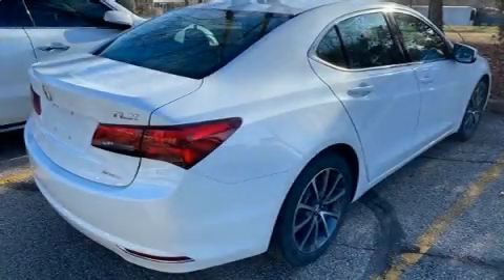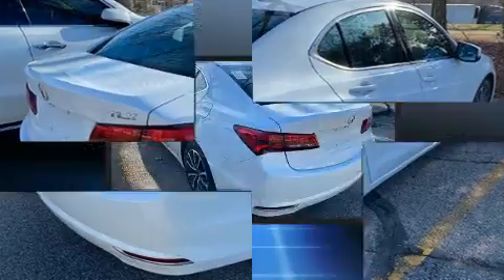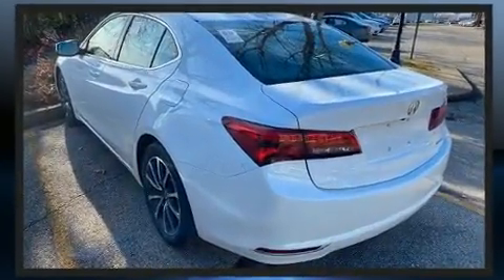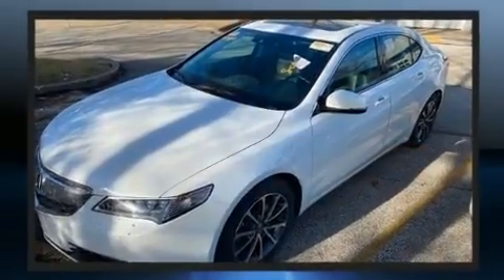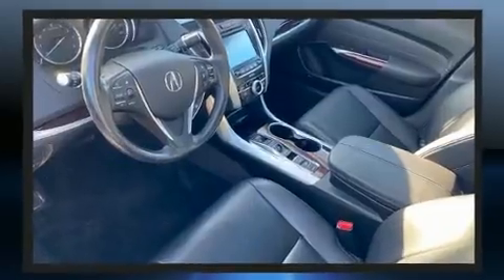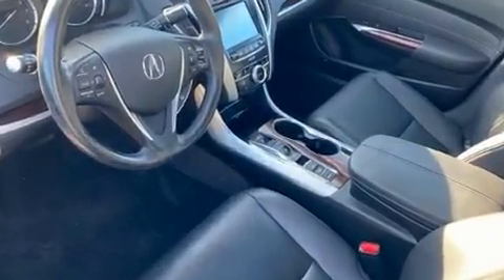Experience driving perfection in the 2016 Acura TLX with just over 40,000 miles on the odometer. This four-door sedan prioritizes comfort, safety, and convenience. Smooth gear shifts are achieved thanks to the 3.5-liter six-cylinder engine.